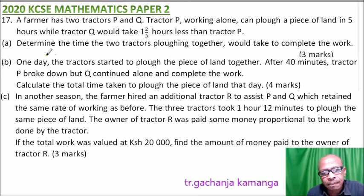Part A: Determine the time the two tractors plowing together would take to complete the work — three marks. Part B: One day, the tractors started to plow the piece of land together. After 40 minutes, tractor P broke down, but Q continued alone and completed the work. Calculate the total time taken to plow the piece of land that day — four marks.